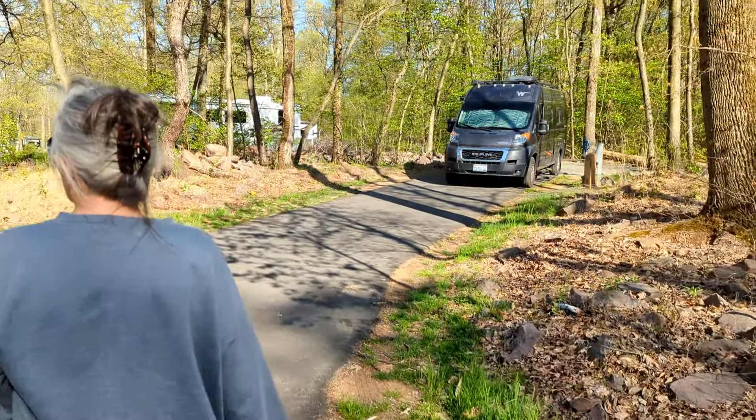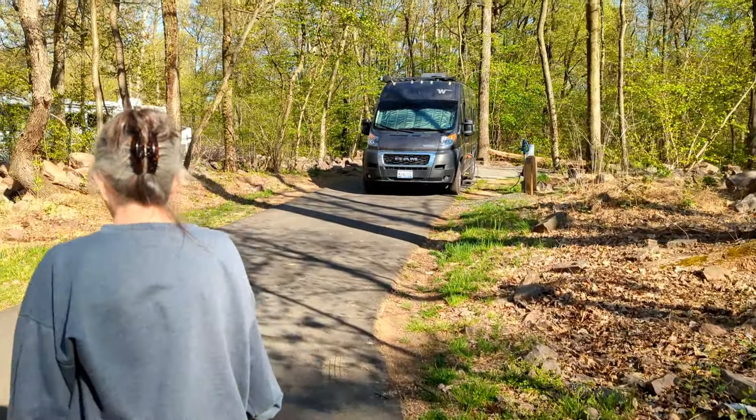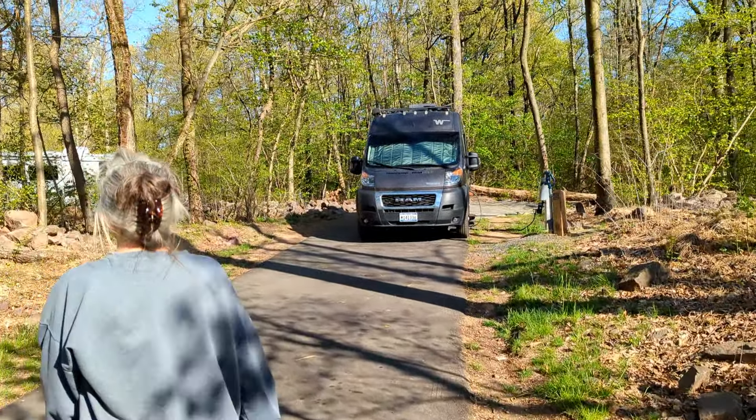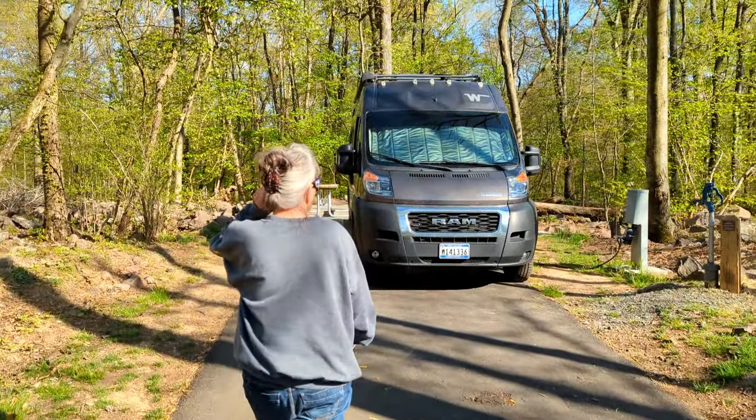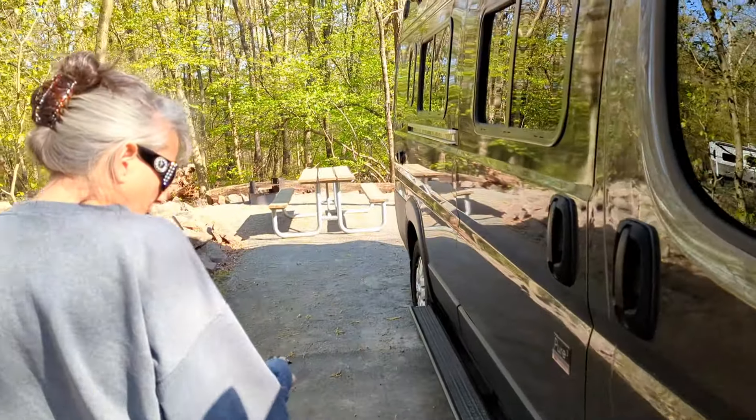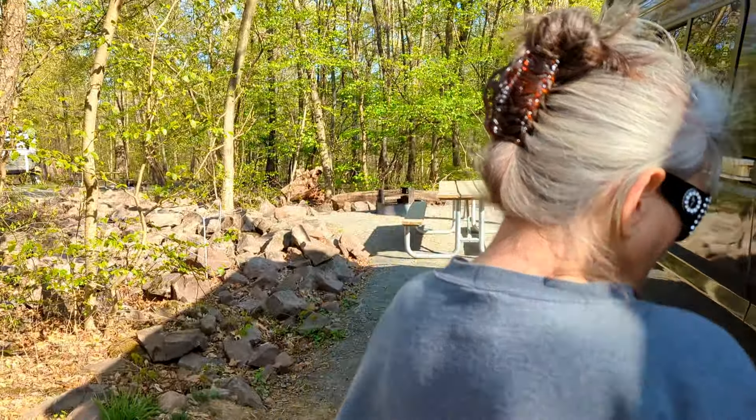And here we are — French Creek State Park. This is where we ended up after all of our Harvest Host stays this week. Full hookups, fire ring, picnic table. Quite nice.